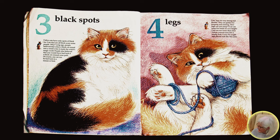Four legs. Cats' legs are very strong and flexible. They are perfect for jumping and running. How high can you jump? A cat can jump five times its own height.